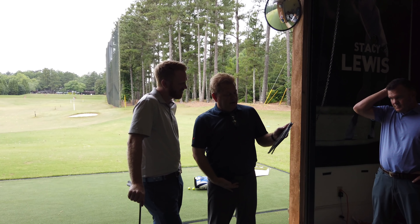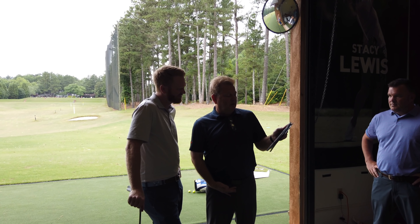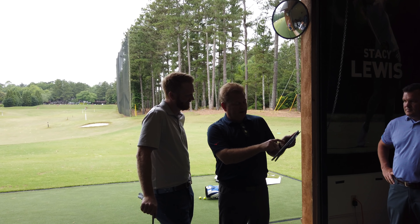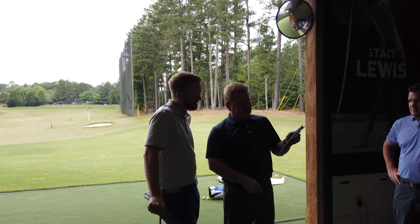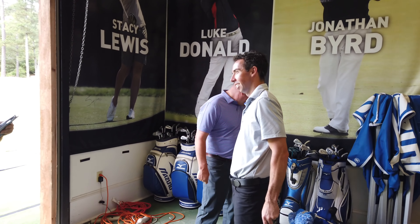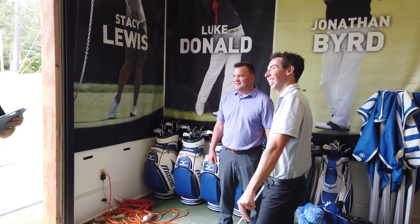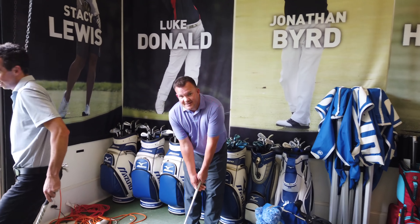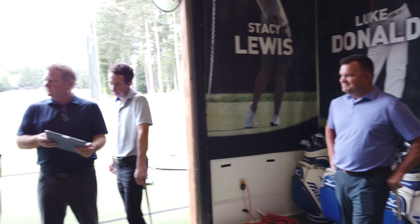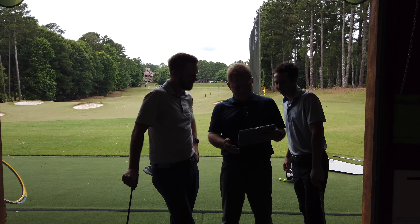So you're going to need KBS Tour Hard Step X, C-Taper X Soft Step, Diamond Gold X Soft Step, and then going down: Project X 65, LZ 65 Hard Step, AMT Tour White X. So was I closest with Project X? You didn't give any specific information — you said stock Project X. I think Jeff here was closest with Project X 6.5. I'm giving it to Jeff.